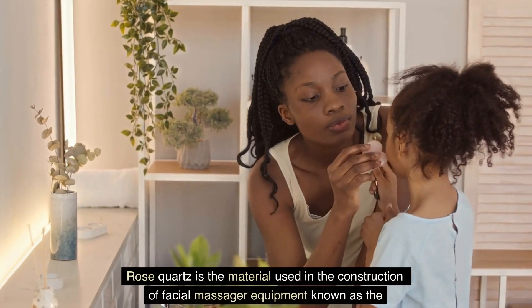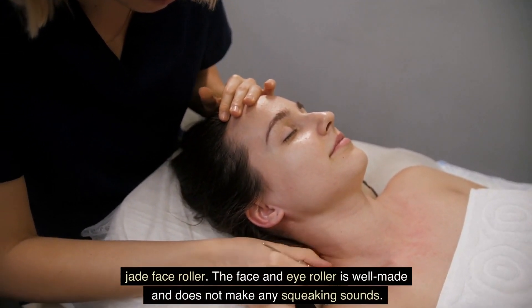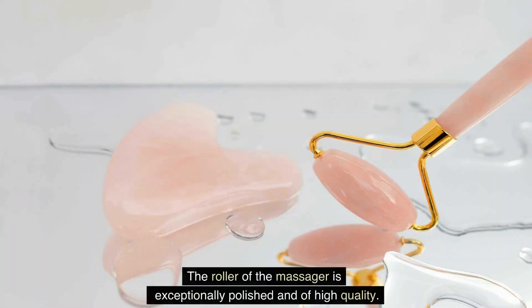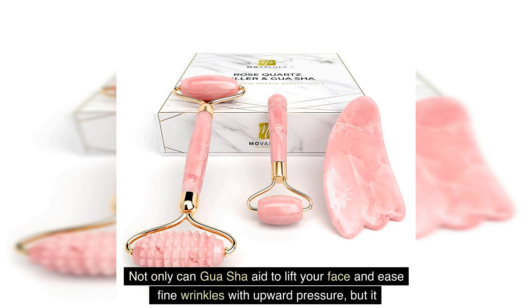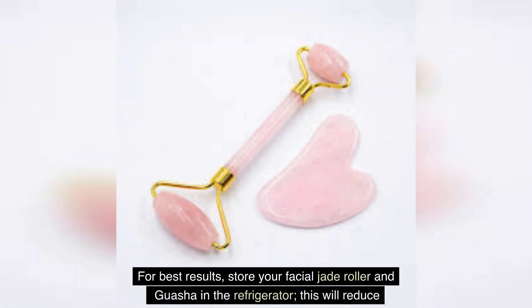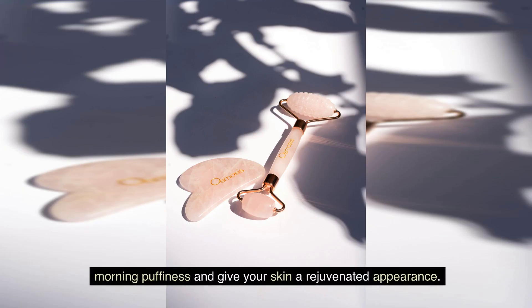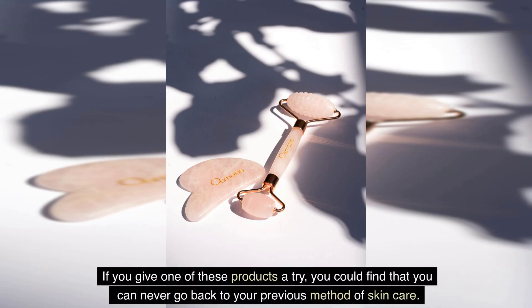Rose quartz is the material used in the construction of this facial massager. The face and eye roller is well-made and does not make any squeaking sounds. The roller is exceptionally polished and of high quality — it refreshes and revitalizes the skin while providing a cooling effect. Not only can gua sha aid to lift your face and ease fine wrinkles with upward pressure, but it can also help to form your jawline. For best results, store your facial jade roller and gua sha in the refrigerator to reduce morning puffiness. After each usage, clean both of these beauty items to maintain their effectiveness.